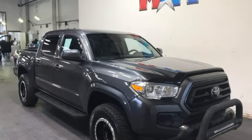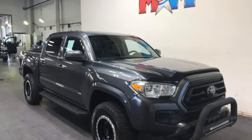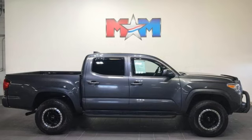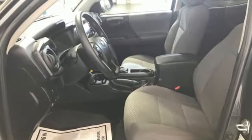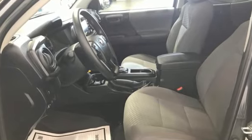electronic shift on the fly, auto-dimming rearview mirror, and Wi-Fi hotspot. Comfortable, convenient, quality Toyota. You need to drive it to believe it. See it for yourself today.